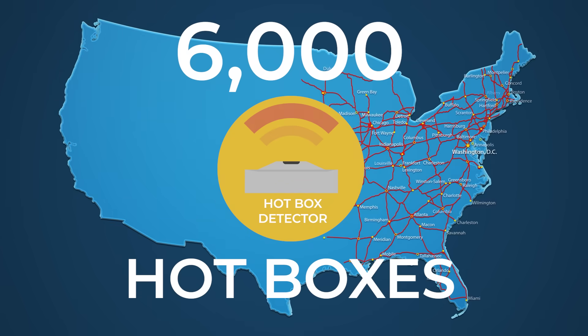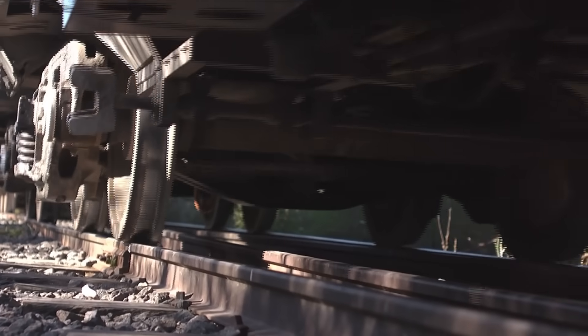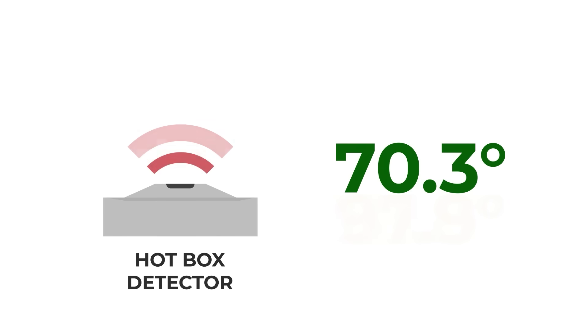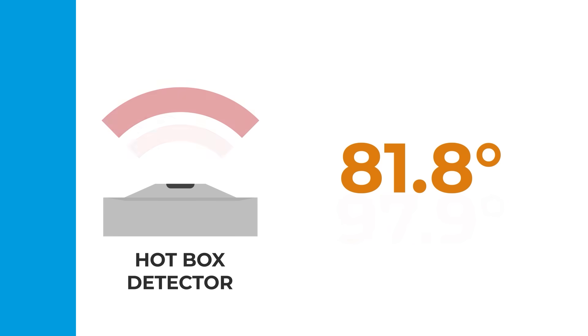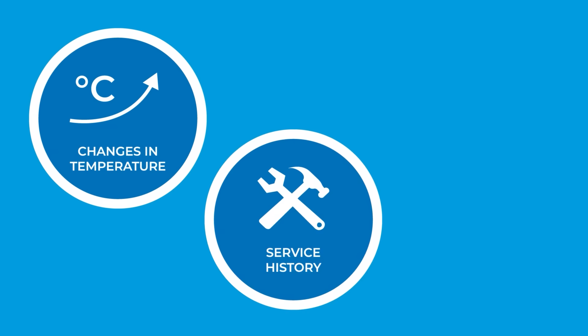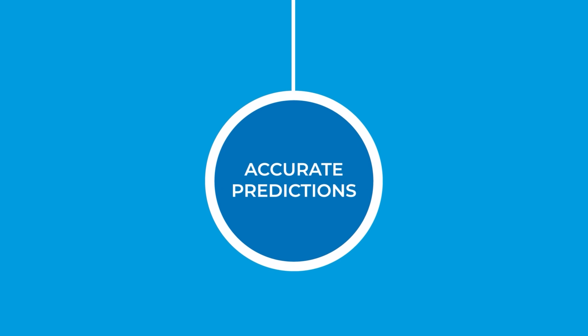6,000 hotboxes around the U.S. monitor the temperature of trains' wheel bearings, which can cause derailments if they get too hot. However, each hotbox only reports the temperature at a single moment. They don't consider changes in temperature or other contextual data, which could predict problems much more accurately.